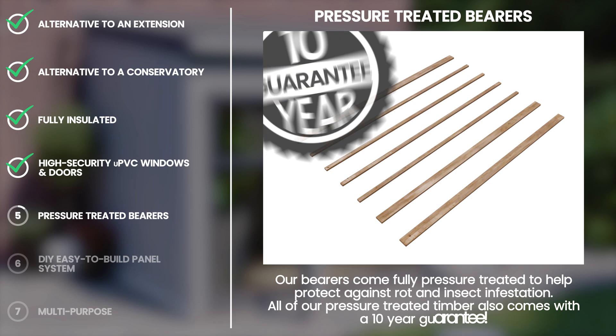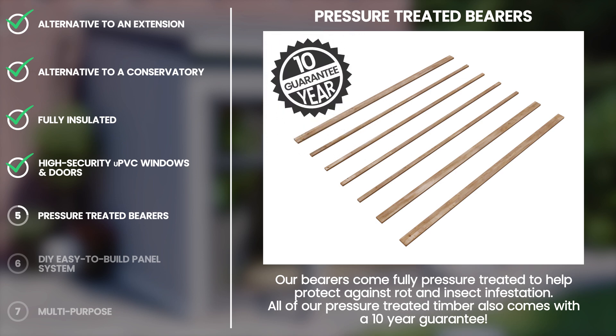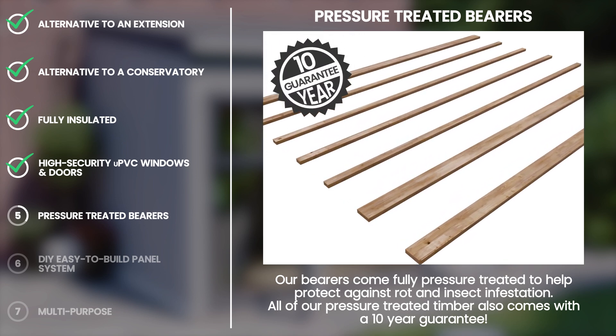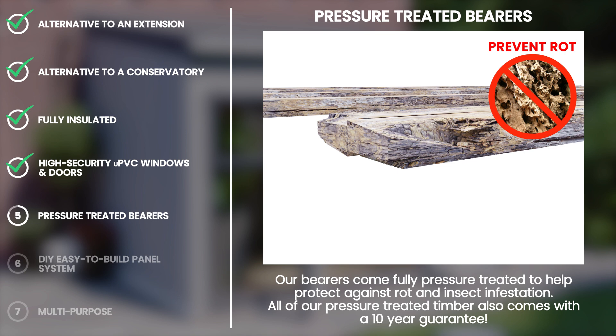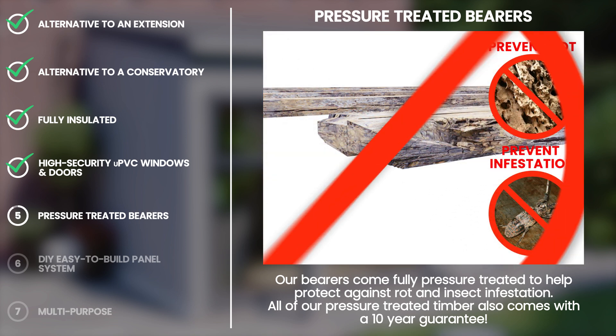We give you a 10-year guarantee on the pressure-treated bearers, so that you can buy with confidence. The bearers form an integral part of the base of the ad room, and the pressure treatment protects against rot and insect infestation.